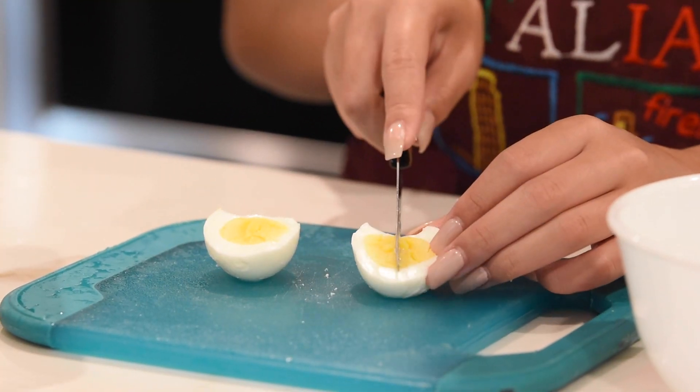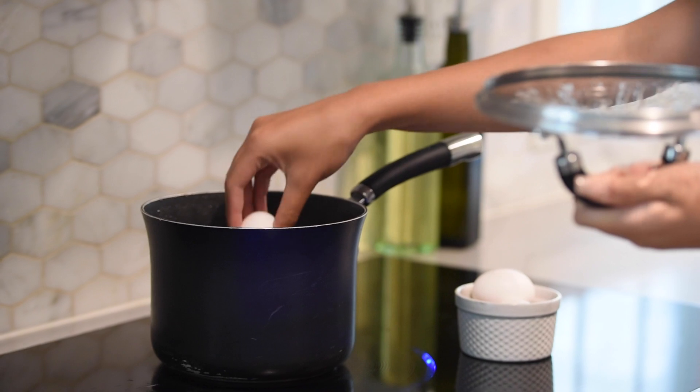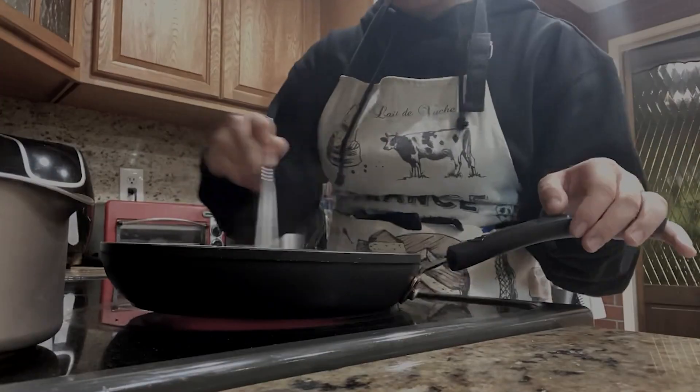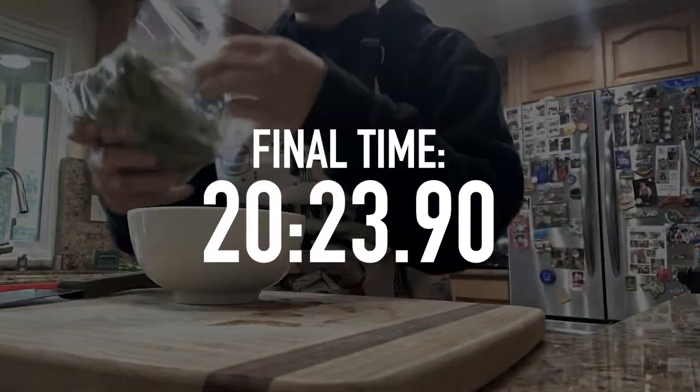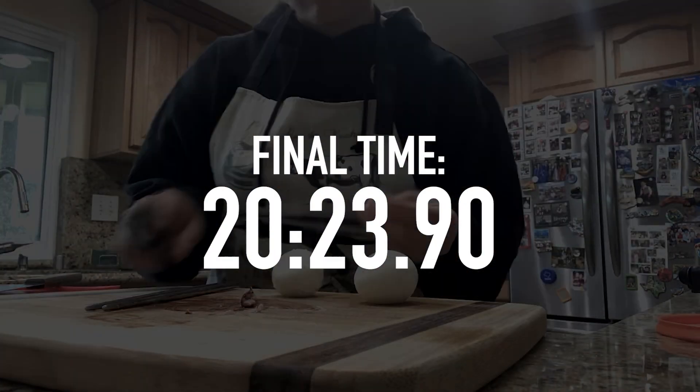Two great sides we love with this meal are hard-boiled eggs and edamame. For an easy peel, boil your eggs for 12 minutes, then soak them in an ice bath for 10 minutes. We had another student time themselves while preparing this meal. This is a perfect meal to save yourself from a soggy lunch.